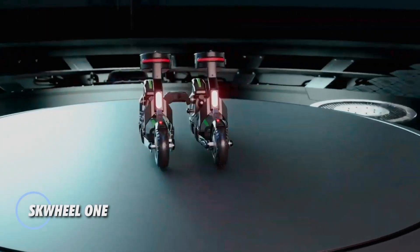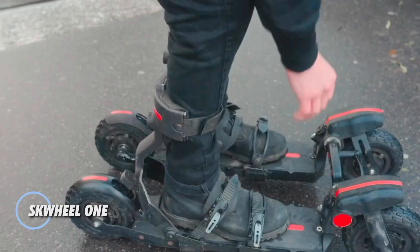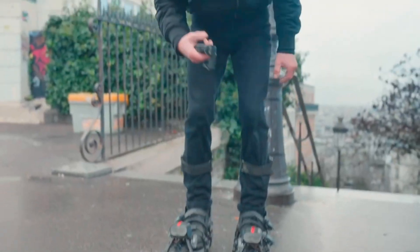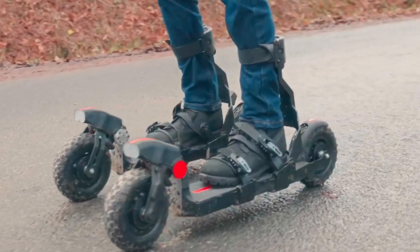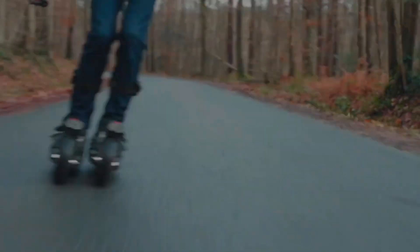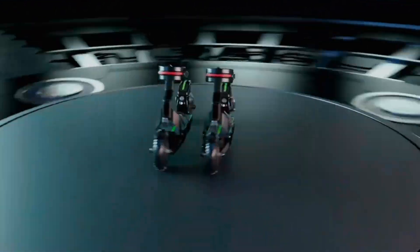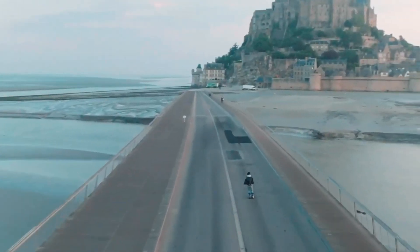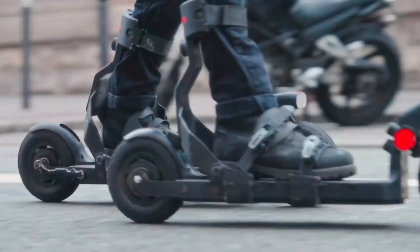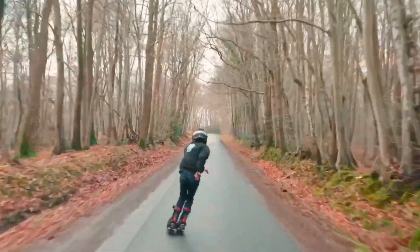Meet the SKWHEL-1, the groundbreaking electric skis set to redefine urban exploration. These innovative skis bring the thrill of skiing to city streets with an advanced front steering system that ensures a smooth ride on any surface, year-round. The SKWHEL-1 is powered by an impressive 2,400 watts, with each ski featuring a 600-watt motor, providing robust performance and agility.